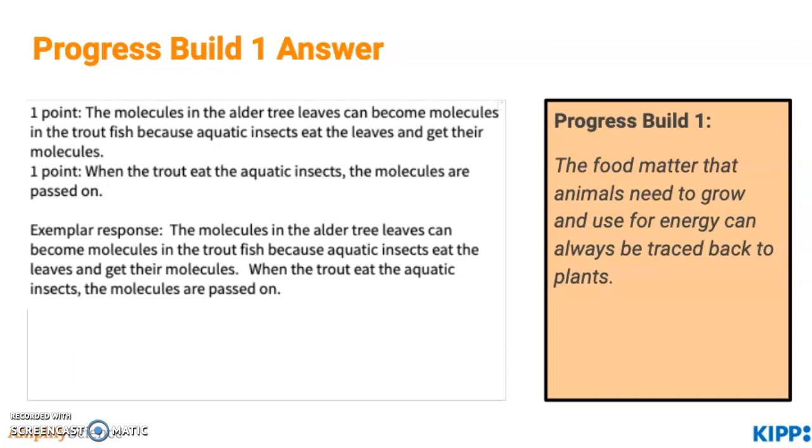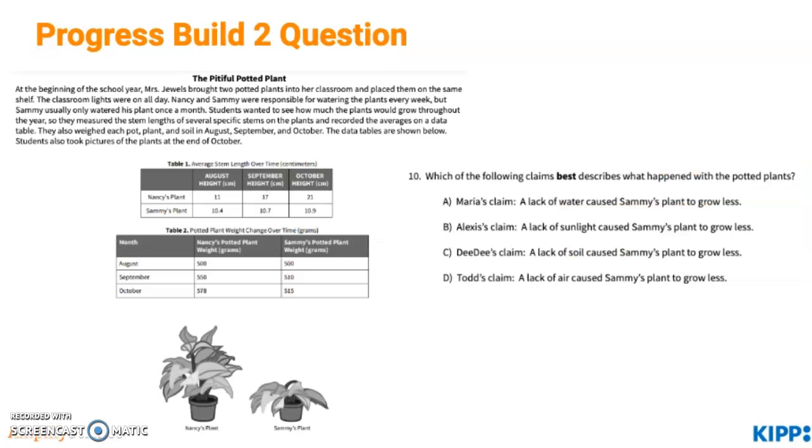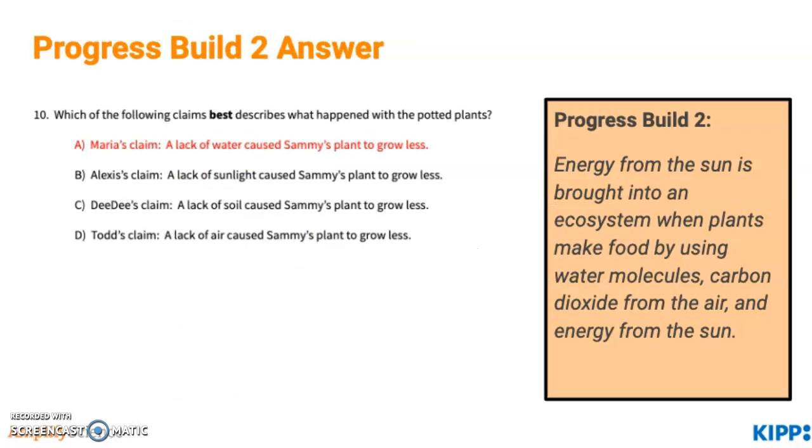The next question connects to Progress Build 2. This is a scenario about two students who are growing potted plants in their classroom. Go ahead and press pause so you can read over it and decide on your answer. For this question, students discover that a lack of water caused one plant to grow less. This connects to Progress Build 2 because plants need water molecules and carbon dioxide molecules in order to make their food in combination with the energy from the sun.